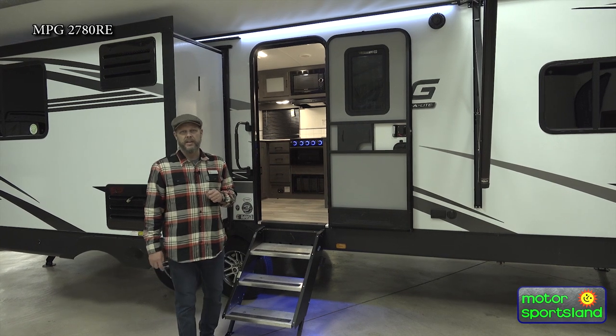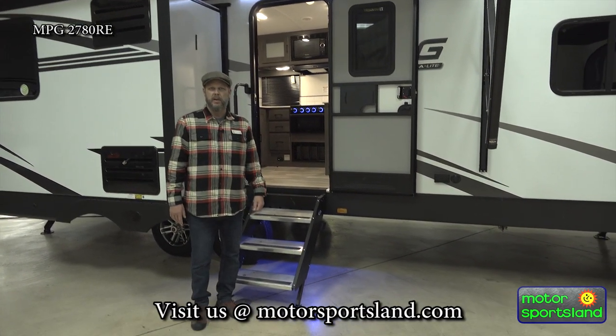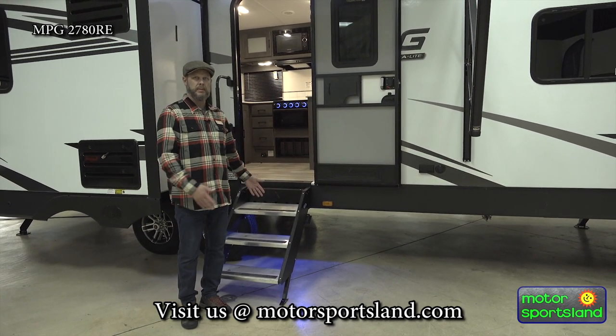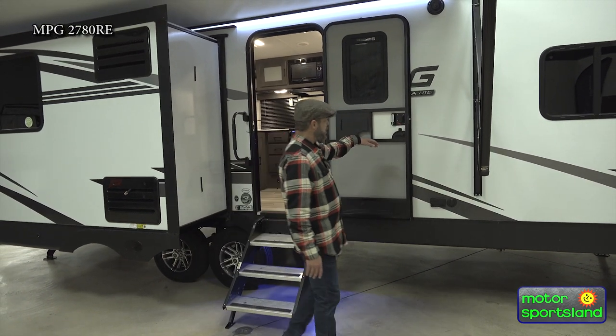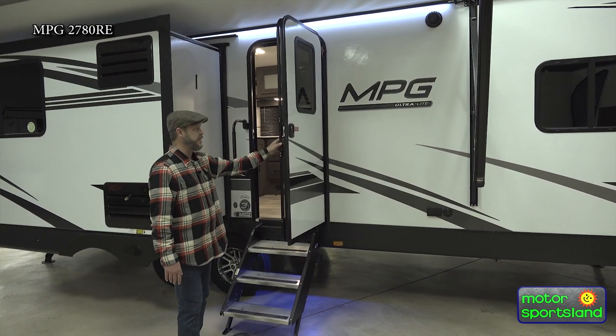It's got blue light underneath, so when it is dark out and you come back to the trailer after the sun just went down, you're going to be able to see. You've got ground lighting so you can see the stairs when you go up. This 30-inch door is pretty nice when you're carrying coolers and bigger items to get in and out.